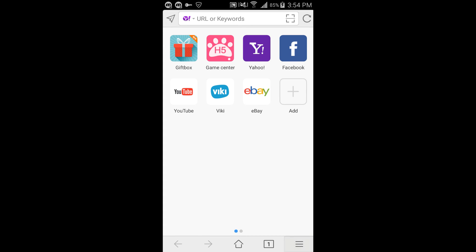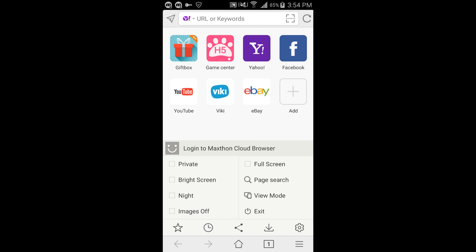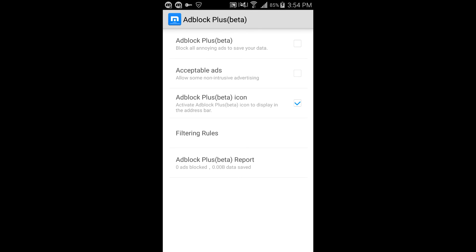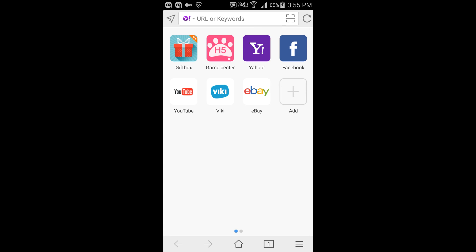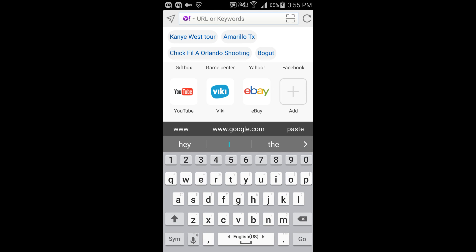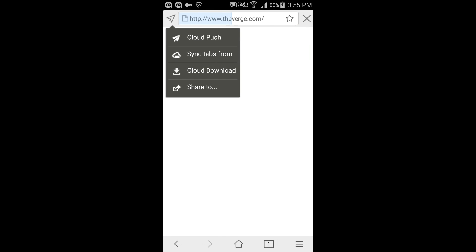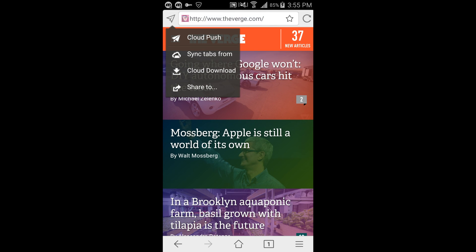In addition, it has the actual AdBlock Plus inside of it. As you can see — AdBlock Plus — this isn't a regular native browser ad block; it's the one that you've come to know and love on your PC or Mac. In addition, it has one feature that I very much enjoy called Cloud Push. For example, if you want to send a web page to your computer, you can click over here and click Cloud Push and it will send it right to your computer. I think that's absolutely amazing and should be implemented in many browsers.